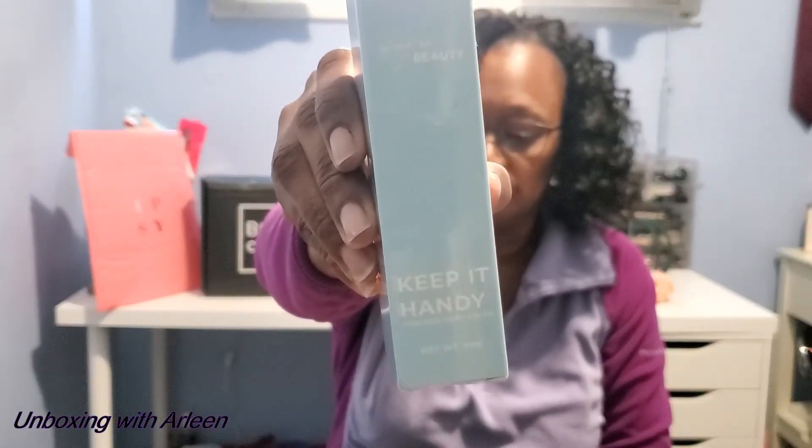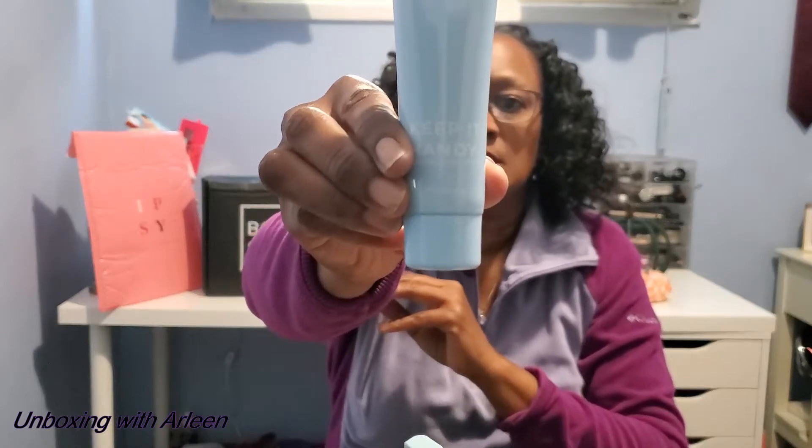The next item from Ipsy is the Keep It Handy Avocado Hand Cream from Glow on Fifth Beauty. This is one of the items I actually picked — with Ipsy you get to pick three products. It has a safety seal on it so I'm not going to open it, but it would be a nice hand cream to keep in your purse or car, especially since we're using a lot of hand sanitizer.